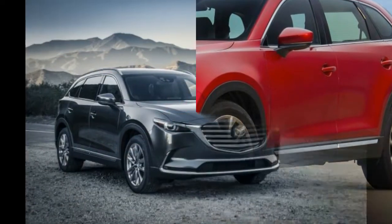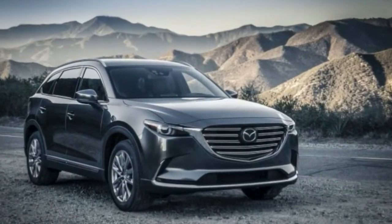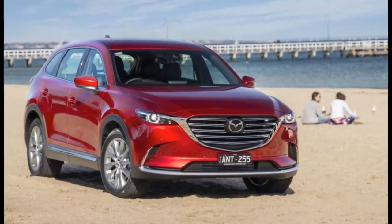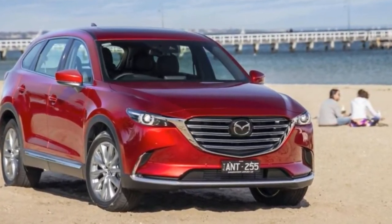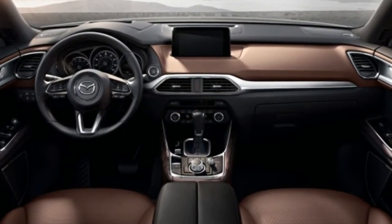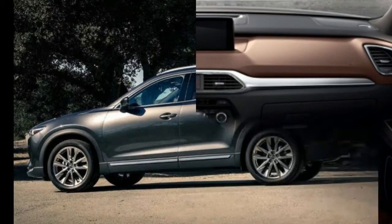What's new for 2018? Only a few changes are in store for the CX-9 this year. Low-speed automated emergency braking, blind spot monitoring, and rear cross-traffic alert are all now standard across the CX-9 lineup.